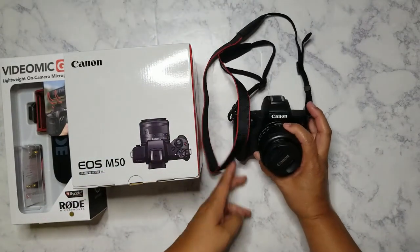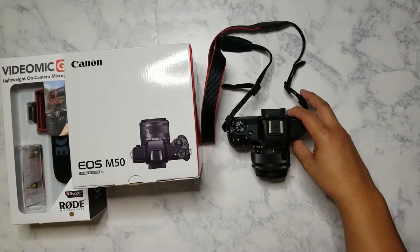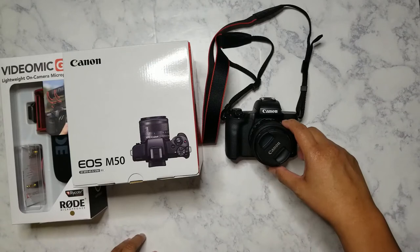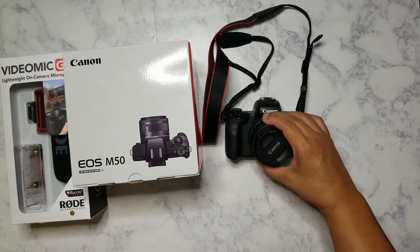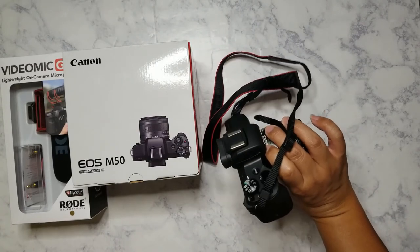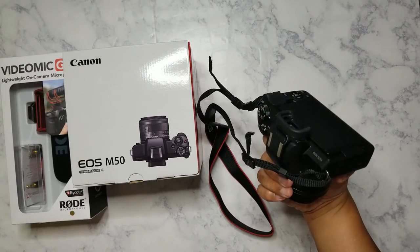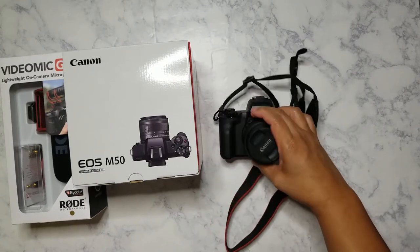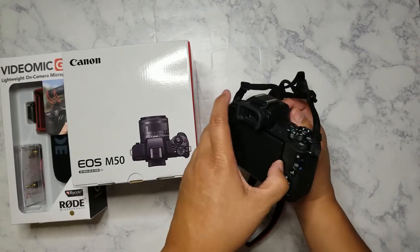Here is the camera — it's really small compared to the DSLR and I love it. It's got interchangeable lenses and came with the kit lens, which is the 15 to 45 millimeter. It's so compact I could literally put this in my purse. I could probably fit it in a fanny pack, though I'd need a bigger one. Or I could get the pancake lens which would be even smaller.